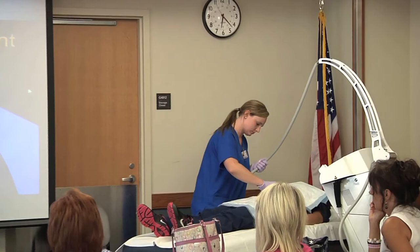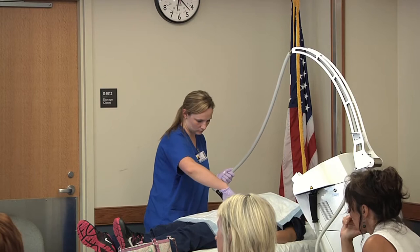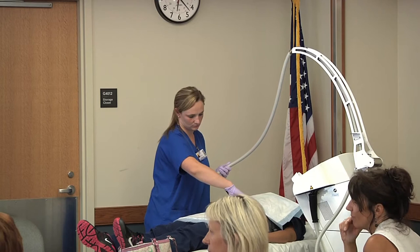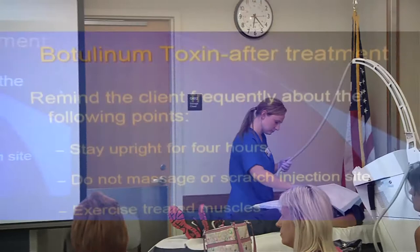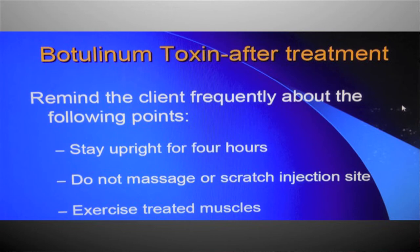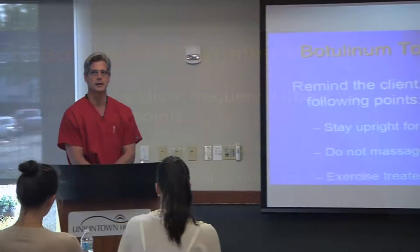After receiving Botox, they recommend staying upright for about four hours — though I've done numerous searches and never found a good explanation for why. Light activity is fine; they don't recommend vigorous exercising for those four hours. They do recommend using the muscle — like wrinkling your forehead — to help work the Botox in, but they don't recommend rubbing it in or scratching at it.